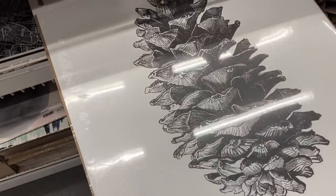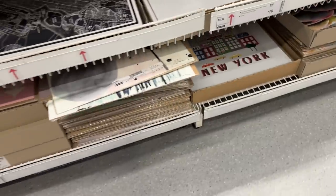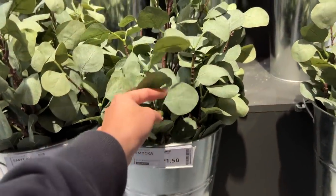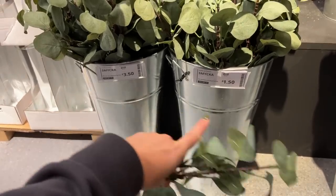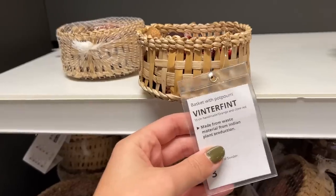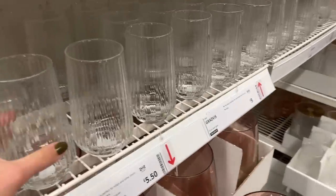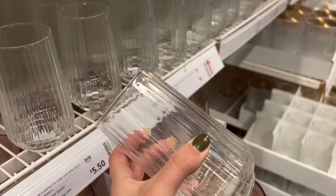It makes quite a nice Christmas decoration if you just want to switch out your prints — a very simple pine cone. Then they've got some other prints, including a festive one good for a kids' bedroom. These eucalyptus branches they used in the Christmas tree display are £1.50 each for a stem. Oh, that one's £3.50 — maybe just a bit fuller. From the Vinterfint range, they've also got this little mini bowl of potpourri for £3.